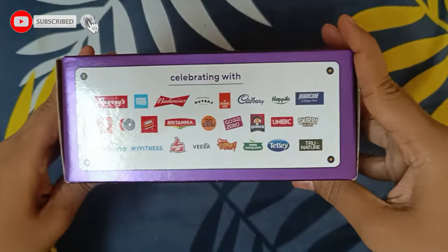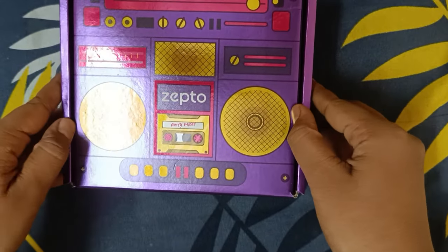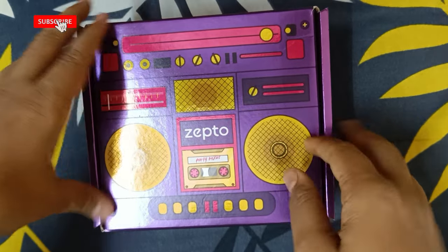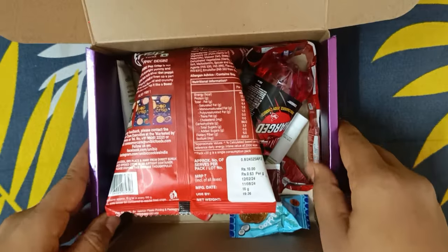Now I'm showing you that this is celebrating particular brands — everything has been mentioned here. There are brands like Cadbury and Thumbs Up, and I have seen a very cool box. You have tape recorders that you have to add — it gives a nice nostalgia feeling. The box was very pretty in color.